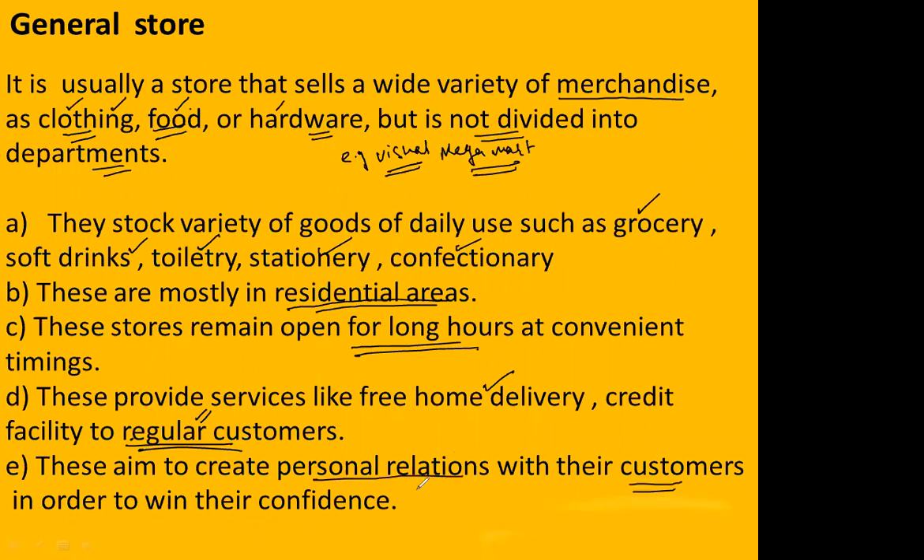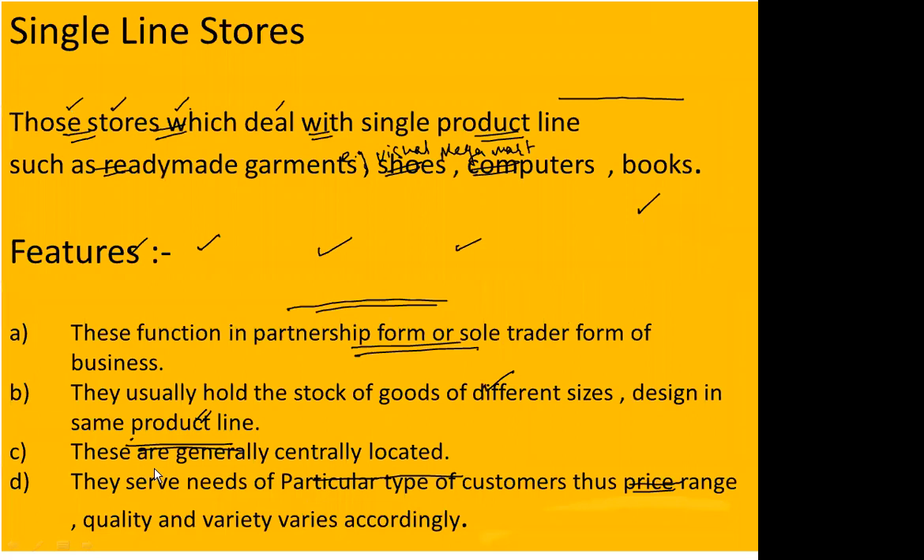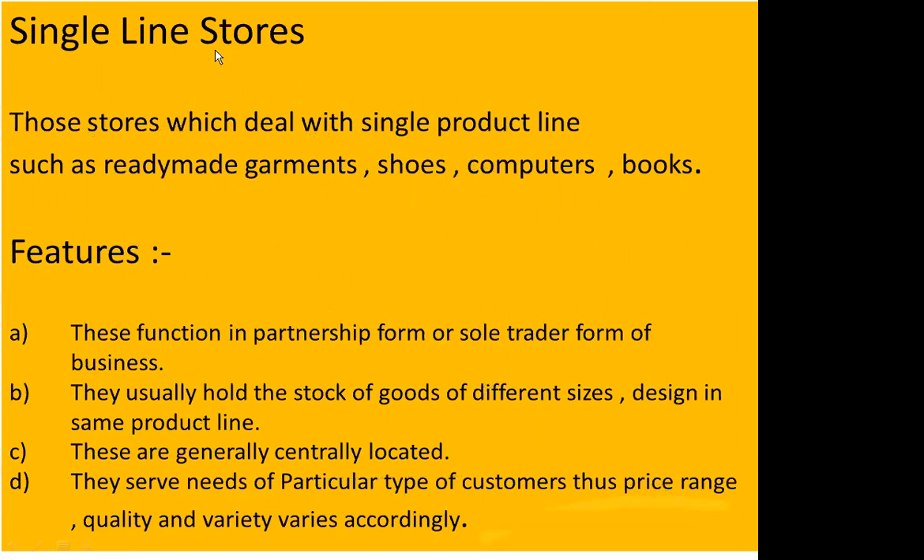Moving on to the next type of fixed store: single line stores. Single line stores are those stores which deal with only one single product line. For example, you can focus on computers — all peripherals, laptops, tablets, computer books, desktops — everything related to computers only.